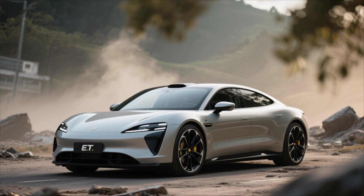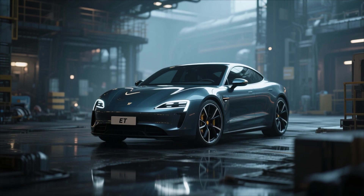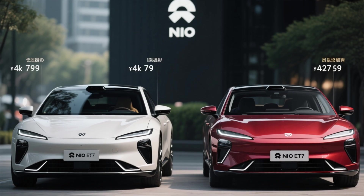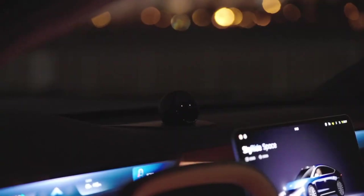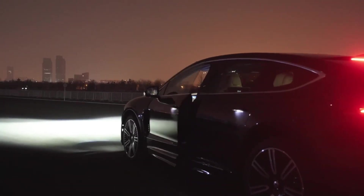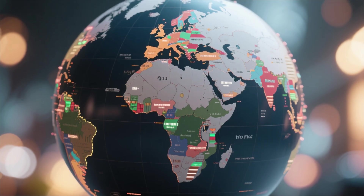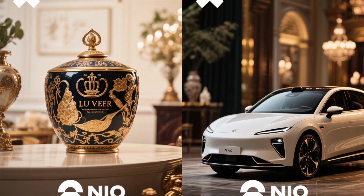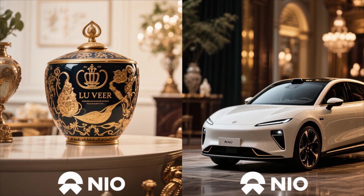But no vehicle is perfect. What could break the NIO ET9 are the same challenges that have haunted many groundbreaking technologies. First, price. The ET9 is not just premium — it's ultra-premium. Industry estimates suggest it will start above $100,000, putting it in direct competition with the Tesla Model S Plaid, Mercedes EQS, Porsche Taycan Turbo, and Lucid Air Dream Edition. For a Chinese automaker still establishing its brand prestige globally, that price point may be a hurdle. NIO's build quality and innovation may rival the best, but consumer trust in new luxury entrants takes time to build, especially in Western markets where heritage brands dominate.